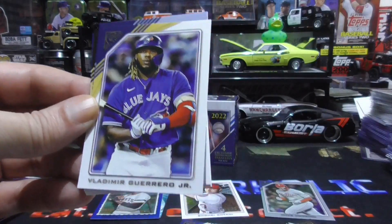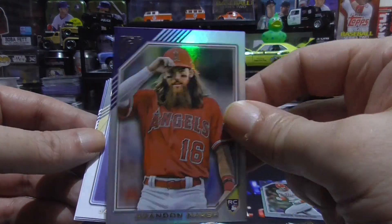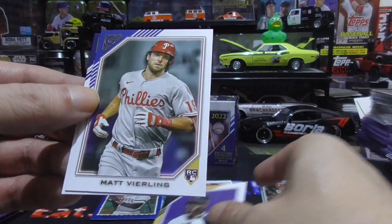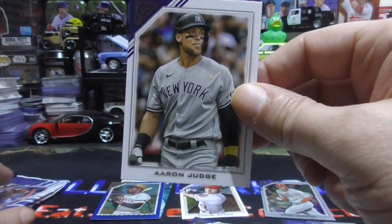Vlad Guerrero Jr. Brandon Marsh rookie — and this is the silver or rainbow foil. Jazz Chisholm Jr. — print-to-proof. Matt Verling rookie card. And a sweet Aaron Judge.